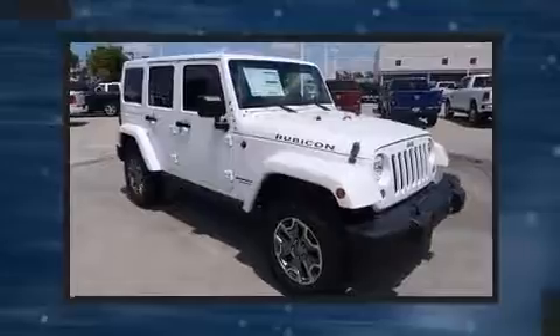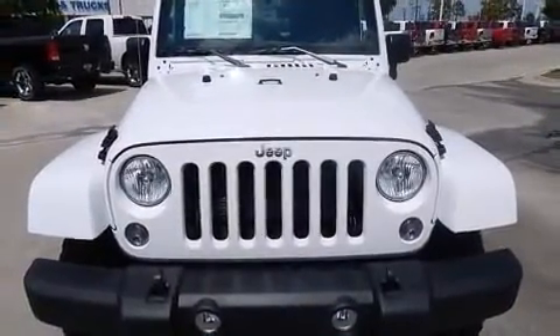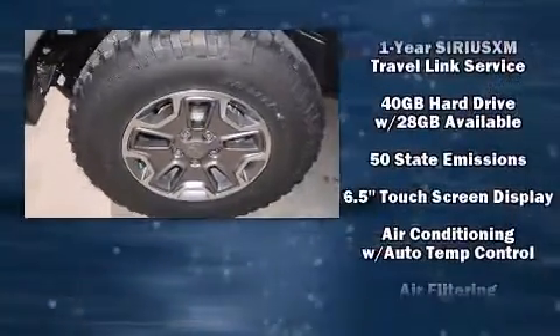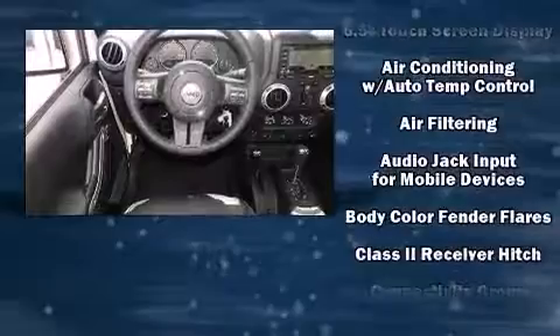Enjoy your favorite music via the stereo system, which includes a CD player with MP3 capability, steering wheel mounted audio controls, and 7 speakers enhancing the audio experience throughout the interior.